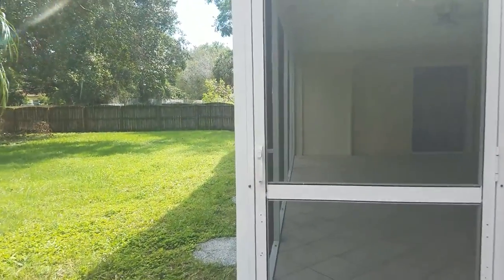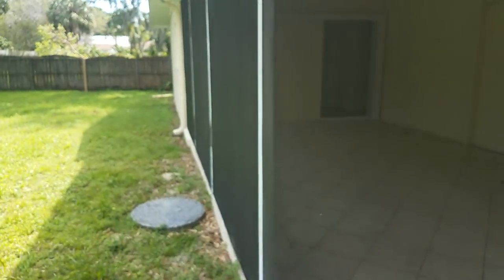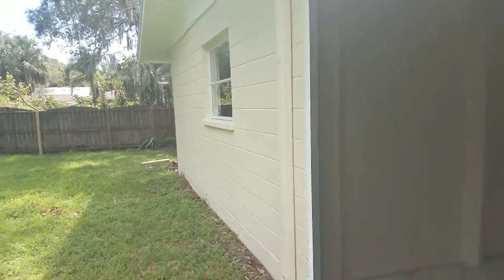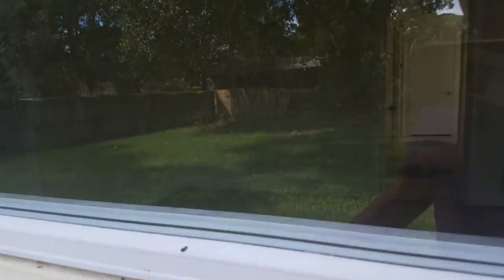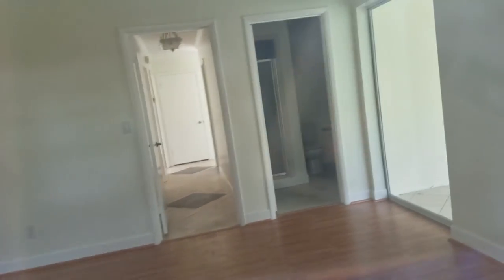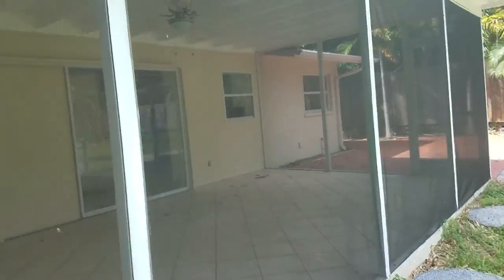From here we can see into the master bedroom. This house just came on the market and I think it's a great price. You can see into the master bath — tile in there, laminate flooring, and a decent-sized closet. The master bedroom walks out onto the porch area.